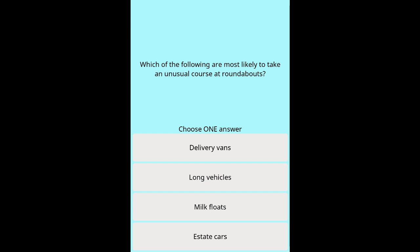Question 46c: Which of the following are most likely to take an unusual course at roundabouts? Options: Delivery vans. Long vehicles. Milk floats. Estate cars.